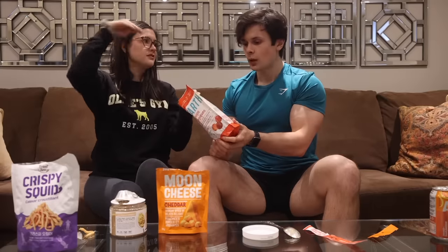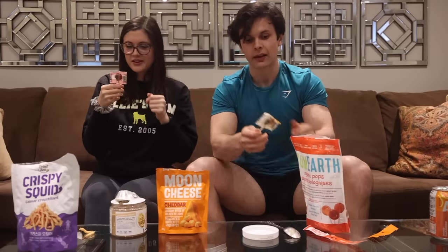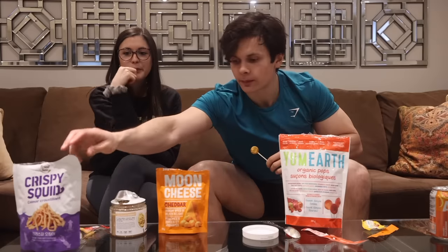The last snack is organic fruit pops — fruity, and sometimes when you're feeling fruity you just want to suck on something. There are three pops per serving. I get mango, Victoria gets raspberry. They taste healthy — and they are. We both give these a five out of five. Final snack ratings: squid one star, nut spread four, moon cheese three and a half, organic pops five out of five.